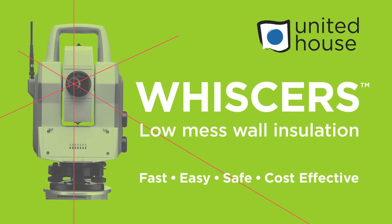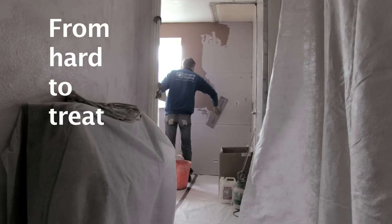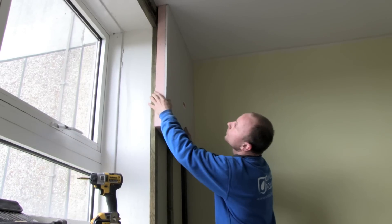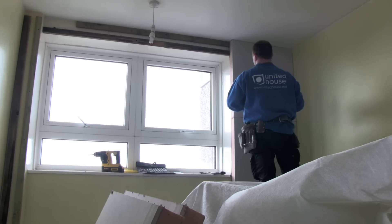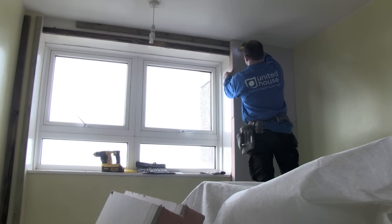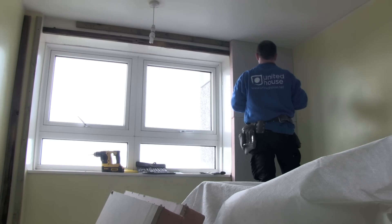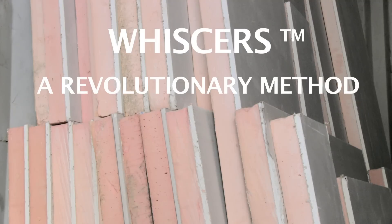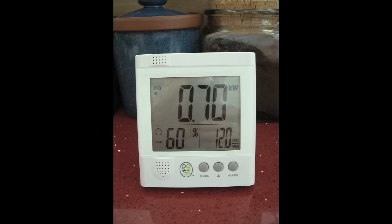Welcome to Whiskers, the low-mess internal wall insulation system that turns hard-to-treat homes into easy-to-heat homes, and does so with a minimum of mess, noise and disruption. It's an ideal solution for the 7 million solid-walled homes in the UK. Whiskers is a revolutionary laser technique that improves insulation and reduces carbon emissions and fuel bills.